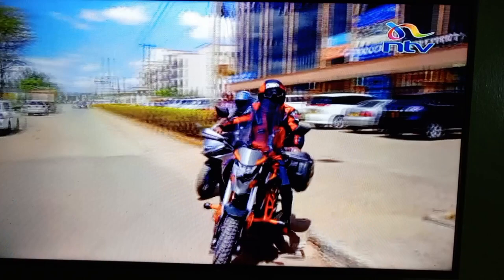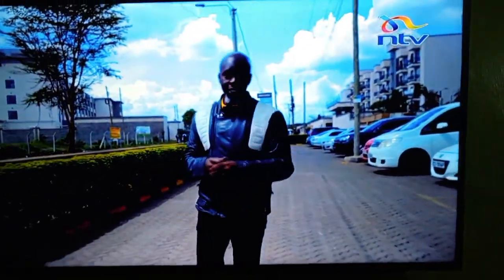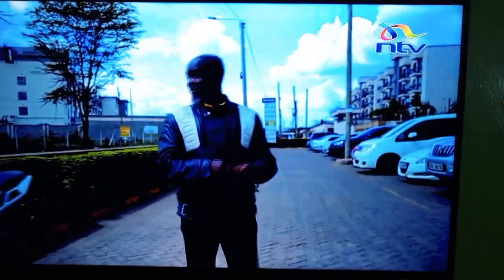You want a bike that looks good, but also is not necessarily for a super-mega-professional. So where do you begin? You begin at Nairobi Power Bikes.